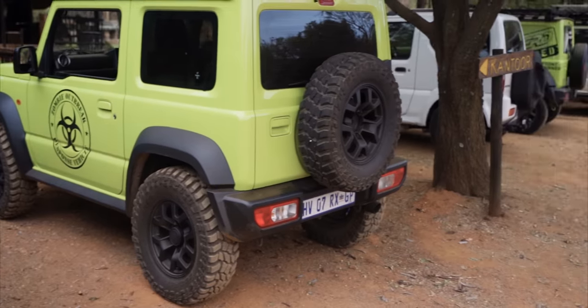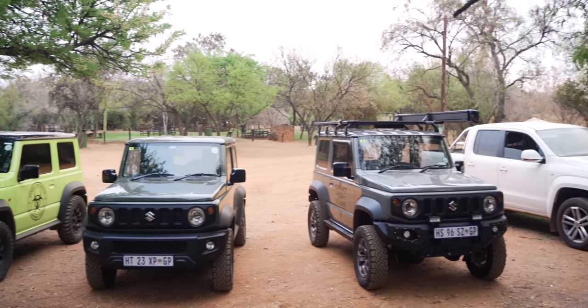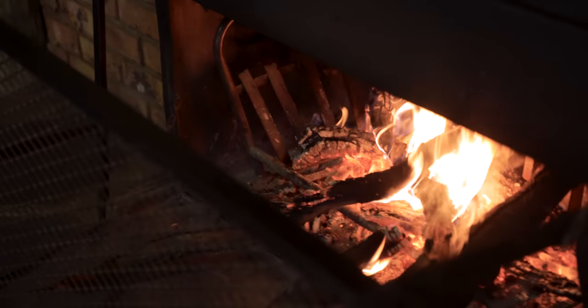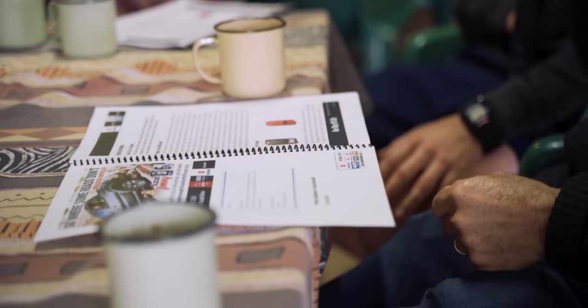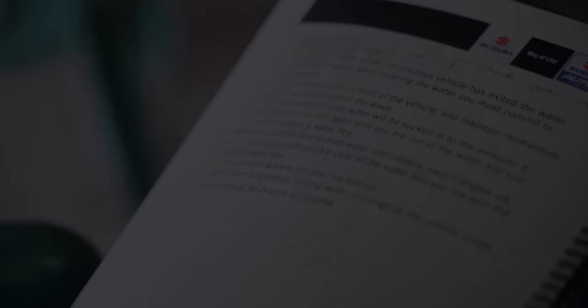I'm so scared, but it should be a whole lot of fun today. With a whole array of beautiful new and old Jimnys lined up in the parking lot, we were sure to have an exciting day ahead of us. But first, Reyna wanted to walk the drivers through some basic 4x4 theory and a couple of unique tips and tricks for the Jimny. Armed with that theory, it was now time to put it to practice.